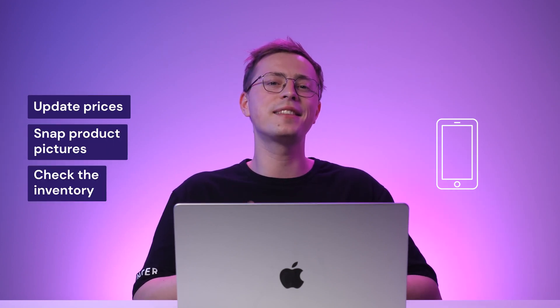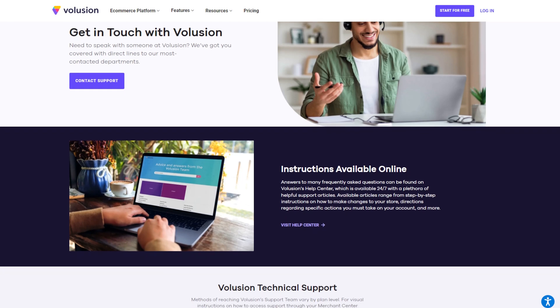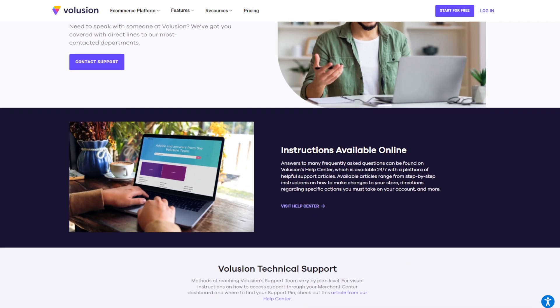Sellers can easily update prices, snap product pictures, and check the inventory from their phones. If you need assistance, Volusion's customer service is available 24/7 via live chat, email, and phone for certain subscription plans. Overall, Volusion can be an excellent platform for running a dropshipping business. However, the US-centric supplier options can be a drawback, especially if you target an international market.